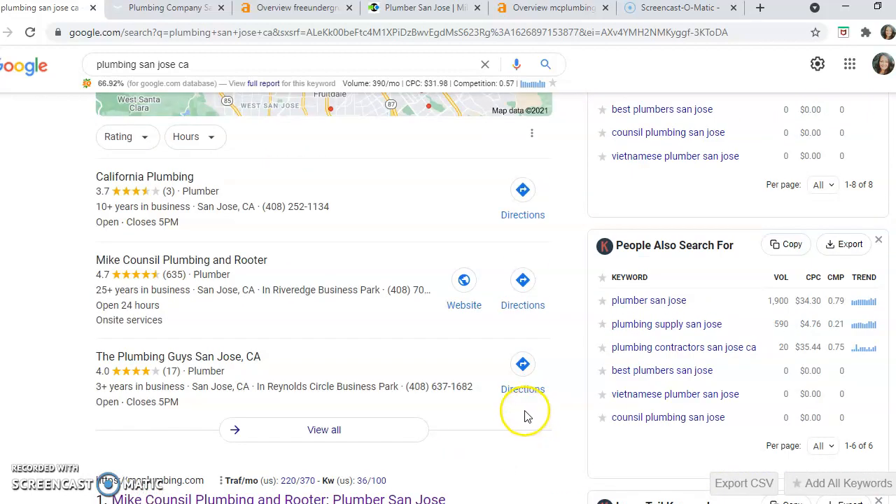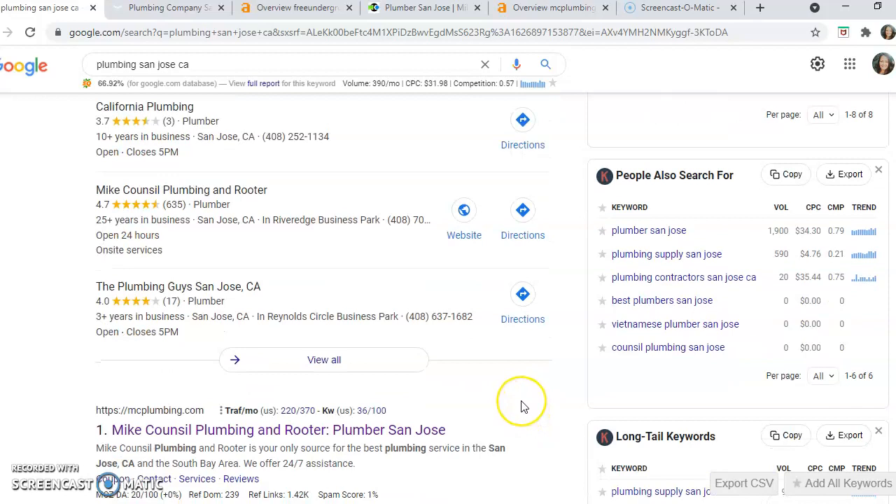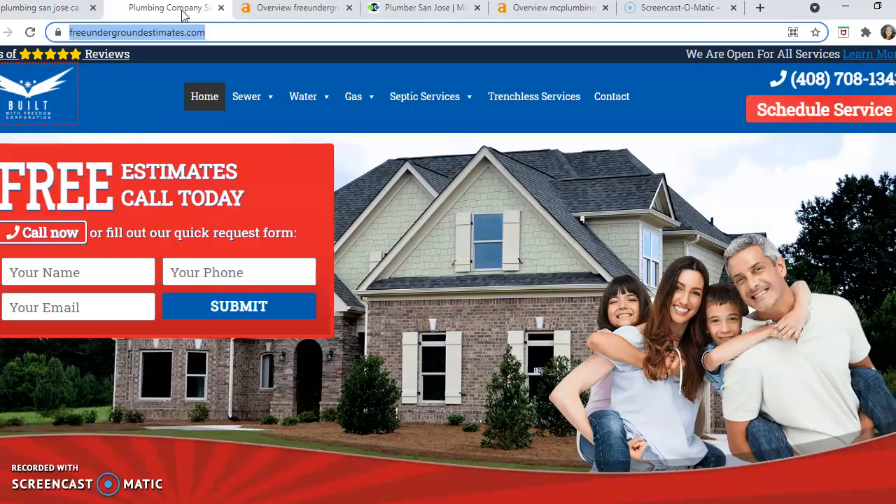To show you how your competition is ranking versus your website, we're going to use MC Plumbing, because not only are they in the map pack but they're number one in the organic listings. Let's go take a look at your website. There are three things that Google looks for when ranking a website.